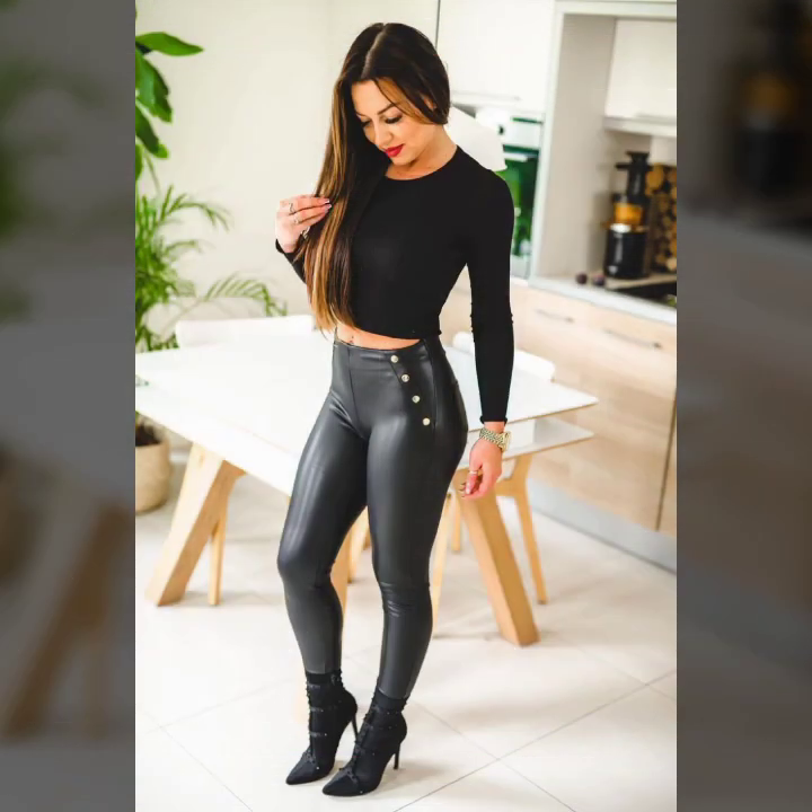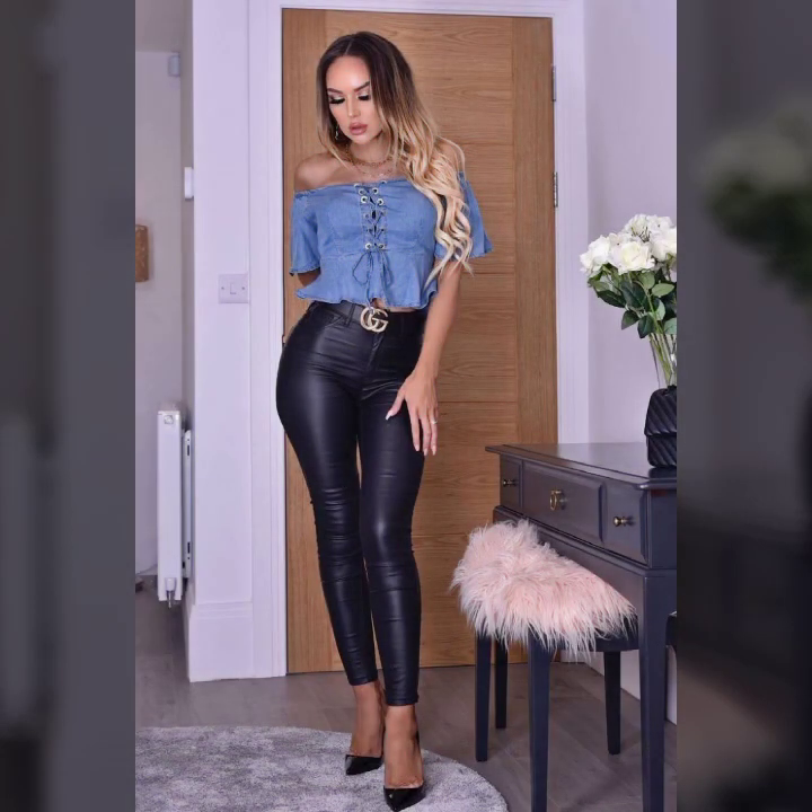Very attractive tops with leggings — designer top, app top, baggy top, front tie top, tully top, and high and low design top.